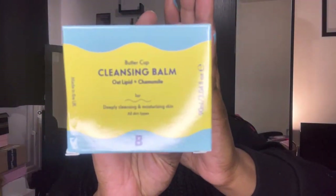Next up we have this flat top contour CO2 Spectrum brush, and then we also have the Beauty Bay Buttercup cleansing balm — I didn't even know Beauty Bay did their own cleansing balm. It has oat lipid and chamomile in it. It comes with a muslin cloth — let's have a smell. That smells really nice actually. Could you imagine if I love this and end up preferring it over my Emma Hardy one? If you've used this, please drop a comment below.